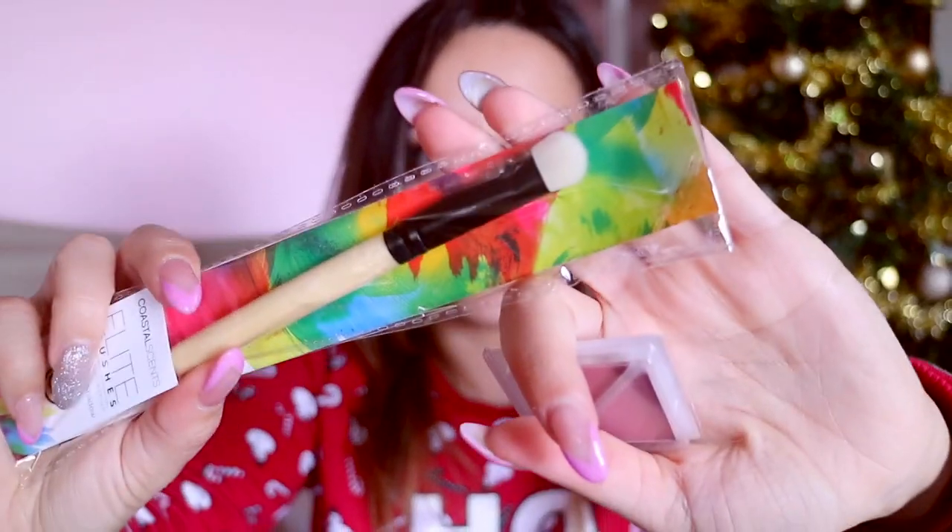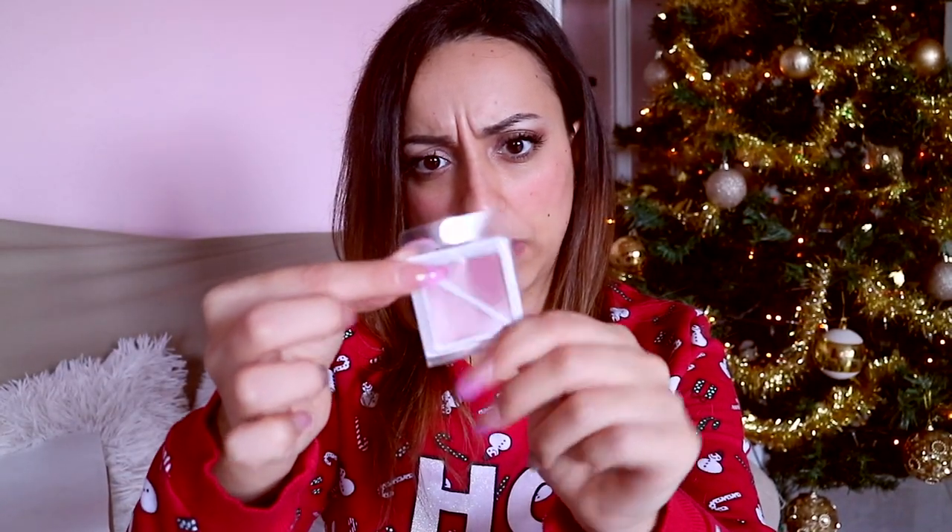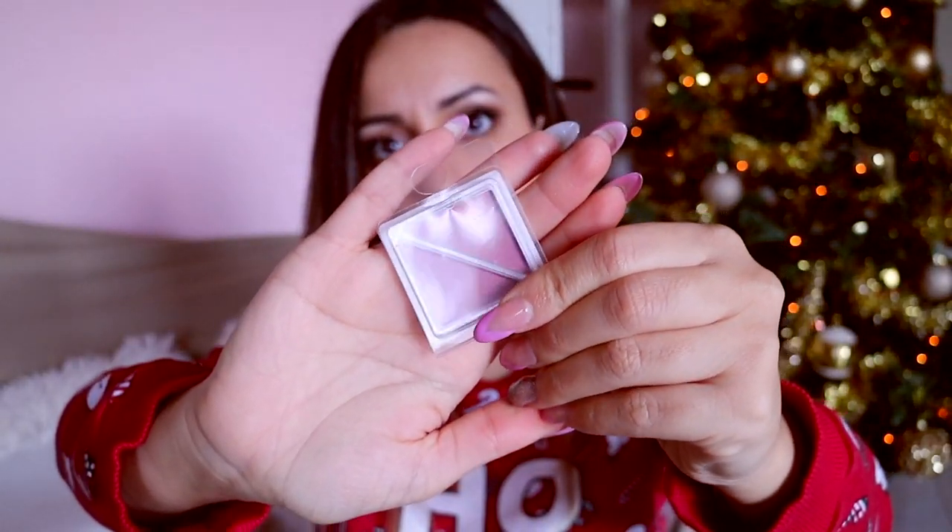Oh, thank you for your order! Questo credo che sia un omaggio. Lo apro adesso: un bellissimo pennello per occhi, fantastico per fare le basi di ombretto su tutta la palpebra. E poi questo che è un duo di blush — praticamente mi hanno mandato gli stessi blush in versione travel.